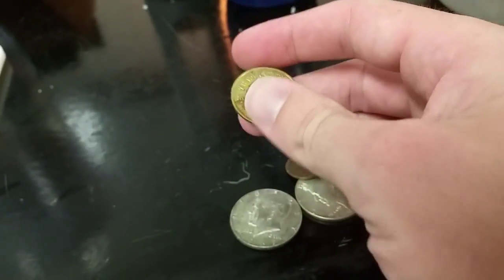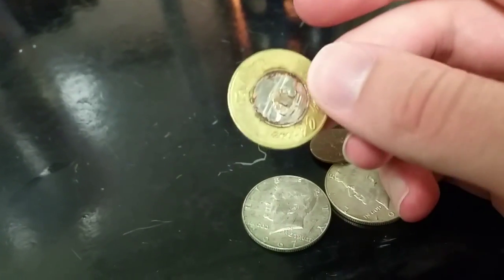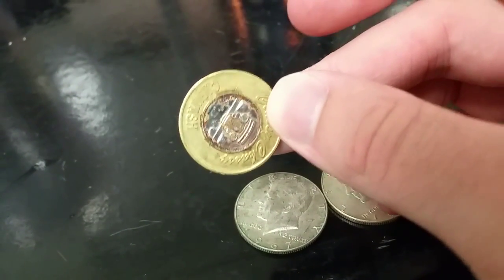And then this is just some weird token I found. I think it's a car wash token — yeah, a car wash token.